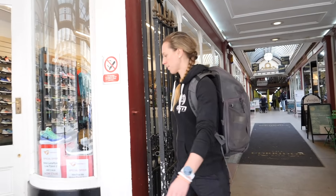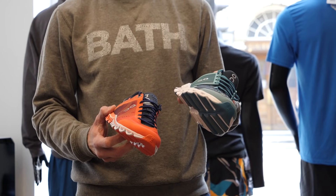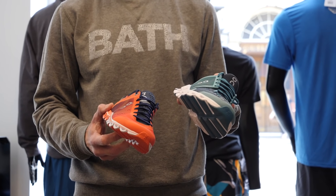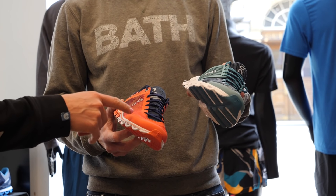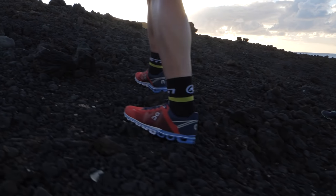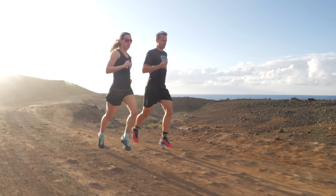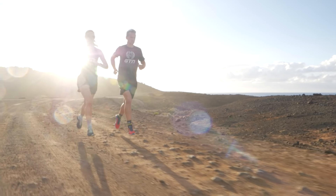When going to a running shop, it's a good idea to take your old pair of running shoes with you. Not only will this show the shop staff what type and style of shoe you've been using, but they can also look at the wear pattern to determine what type of runner you are and what style of shoe would suit you. Also, make sure you take — or wear — the socks you'd normally run in, because the thickness of a pair of socks can really change the feel and even the tightness of a new pair of shoes.